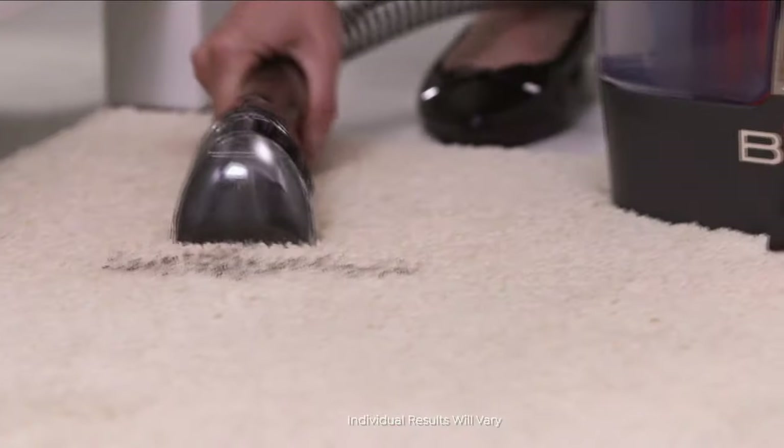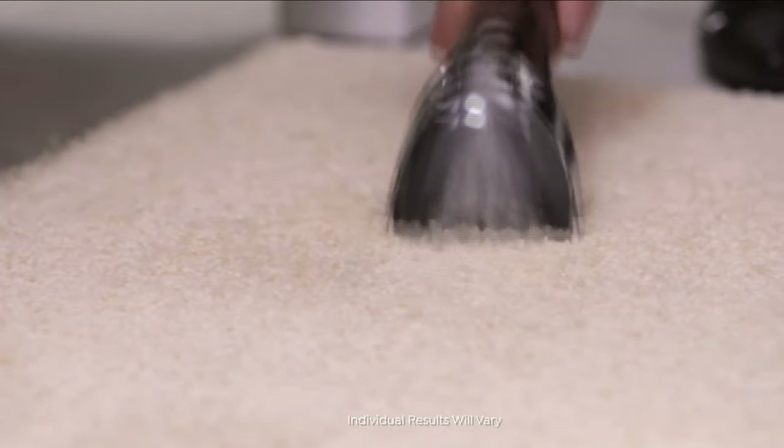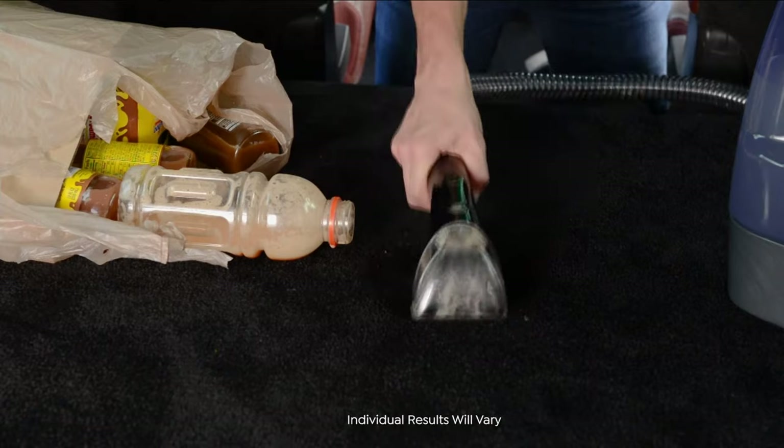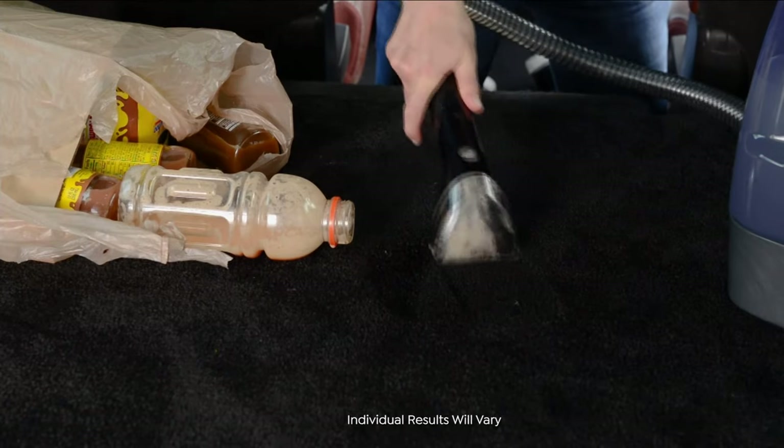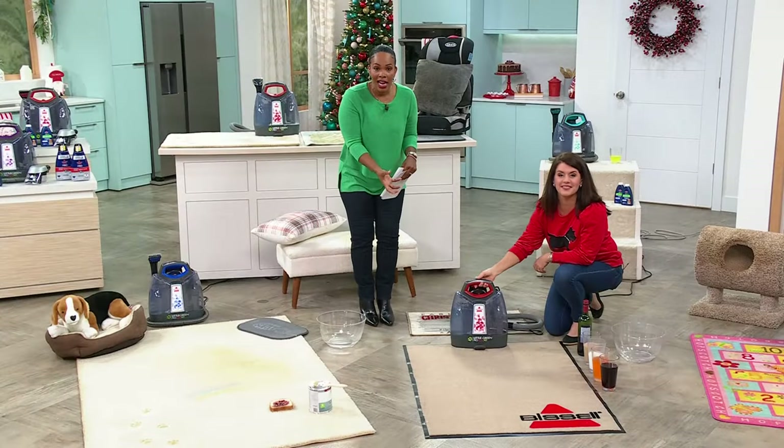whether it's dropped mascara or whatever the case is, when that happens, pull out your Bissell Little Green. You've got that ProHeat Deep Cleaner, which means it's going to hold on to the temperature of your water and the cleaner.